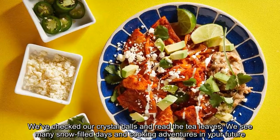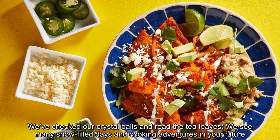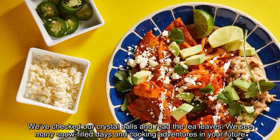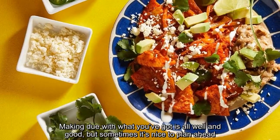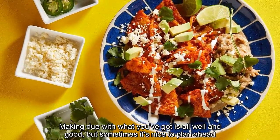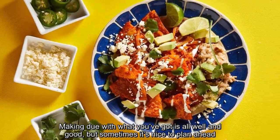We've checked our crystal balls and read the tea leaves — we see many snow-filled days and cooking adventures in your future. Making do with what you've got is all well and good, but sometimes it's nice to plan ahead.